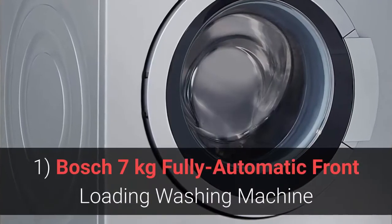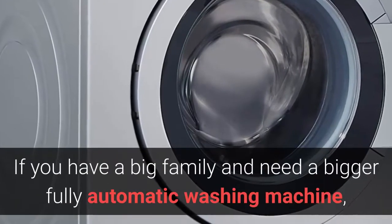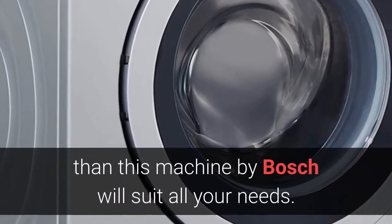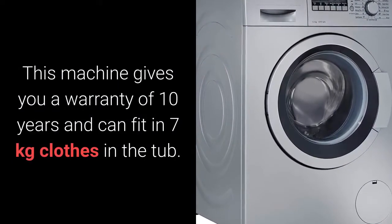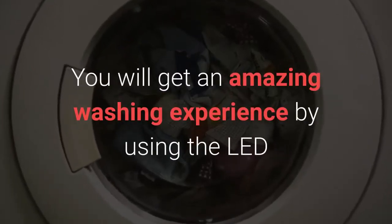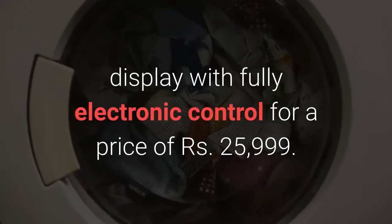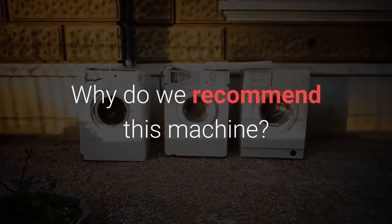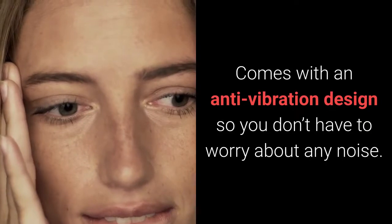1. Bosch 7kg Fully Automatic Front Loading Washing Machine. If you have a big family and need a bigger fully automatic washing machine, then this machine by Bosch will suit all your needs. This machine gives you a warranty of 10 years and can fit 7kg of clothes in the tub. You will get an amazing washing experience with an LED display and fully electronic control for a price of Rs. 25,999.